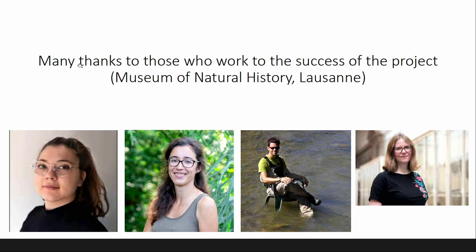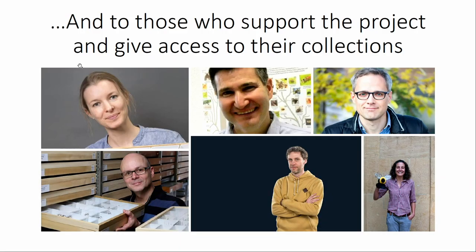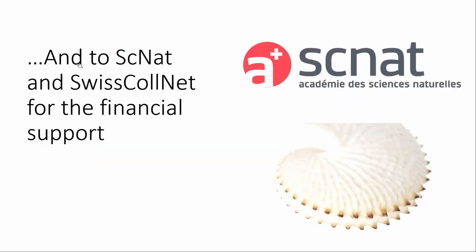I want to thank the different people who work on the digitalization of this collection, mainly from the museum in Lausanne: Laura, Sophie, Laurent, and Noemi. I also thank the different curators who support this project, opened their collections, and made this project possible. And of course, I want to thank SCENAT and the SwissCollNet for their financial support.